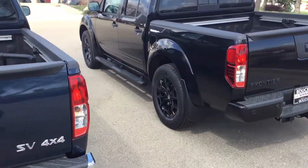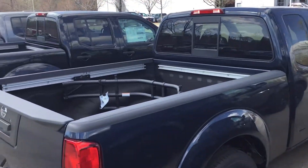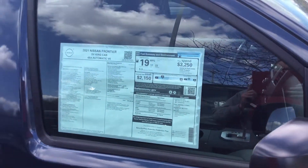Give me a call at 414-427-4000. Again, this is Matthew at Gordie Boucher Nissan, 4141 South 108th Street, Greenfield, Wisconsin, 53228.